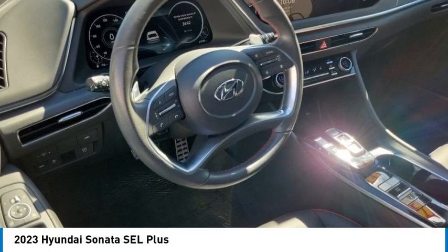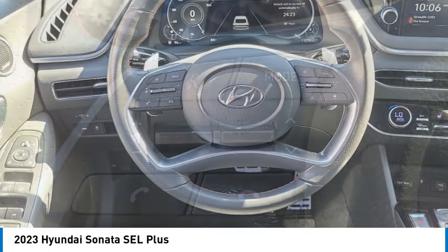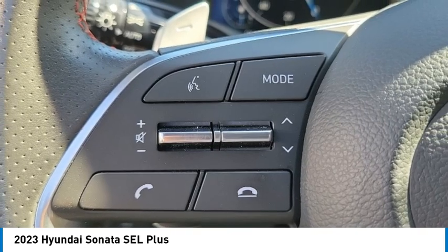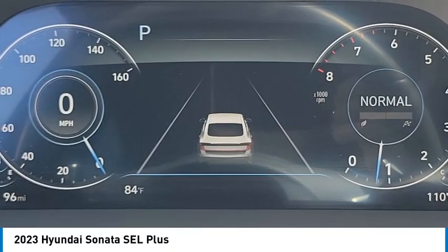We are pleased to show you the 2023 Sonata. The Sonata has a long list of technologically advanced interior features and options that make driving safer, more convenient, and much more fun.